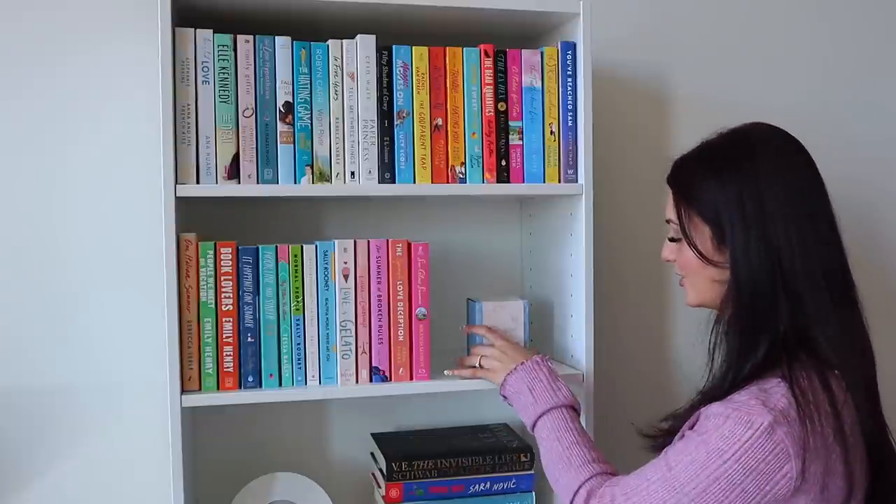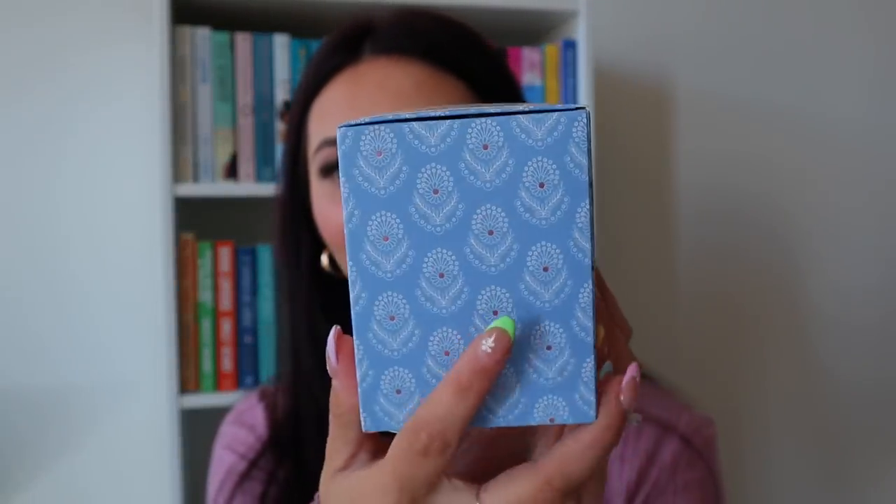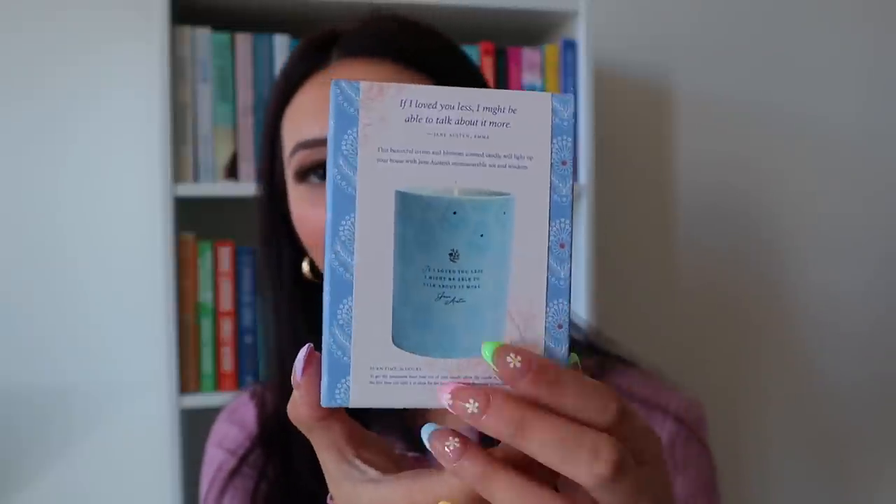To finish off the shelf I have a little candle — a Jane Austen inspired candle from Barnes & Noble, which was actually a graduation gift. I haven't opened it because it's just so beautiful on the outside — it has a gorgeous pattern with little foil detail. On the back it has a quote from Jane Austen: 'If I loved you less, I might be able to talk about it more.' I love Jane Austen, and this candle is so perfect — I think it really brings the whole bookshelf together.